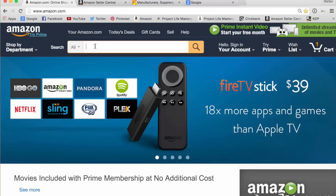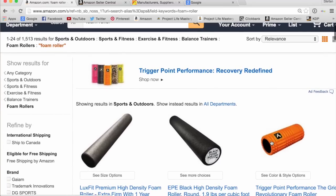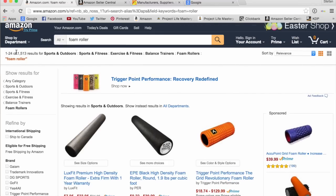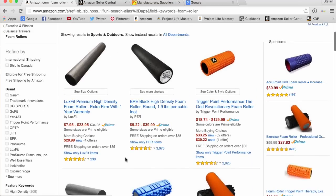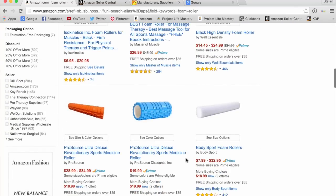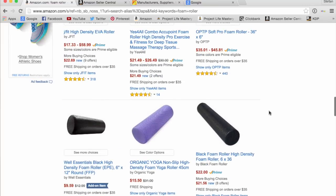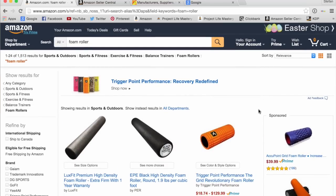Amazon — people come here to search for products they want to buy. They go to the search section and type in whatever they're looking for. If they're looking to buy a supplement, or a yoga mat, a water bottle, a foam roller, or some sort of kitchen appliance — anything. People can pretty much buy almost anything on Amazon now. When people search for a product, let's say I type in foam roller, they get certain results. You can see 1,500 results showed up. Each listing has Amazon reviews, the price, the whole deal.